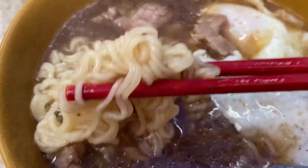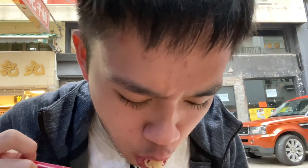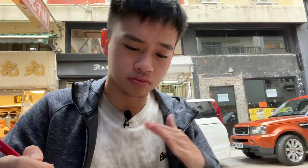The instant noodles are just your typical instant noodles — very well executed, very simple but very well done. It's very reminiscent of my childhood since I've grown up on these kinds of instant noodles. Overall it's very hearty and definitely something for an afternoon snack that's going to be very nice to have.